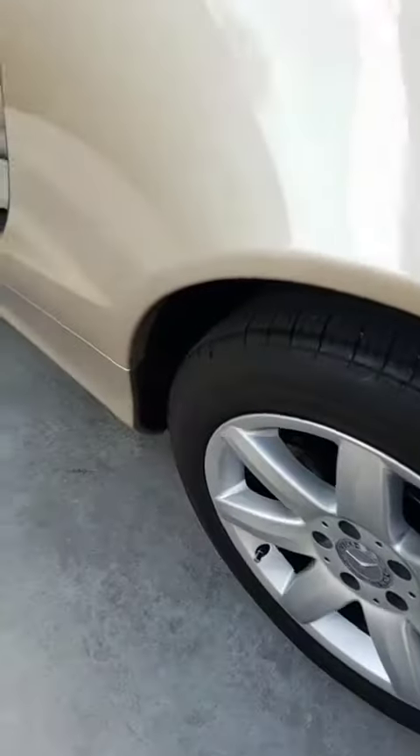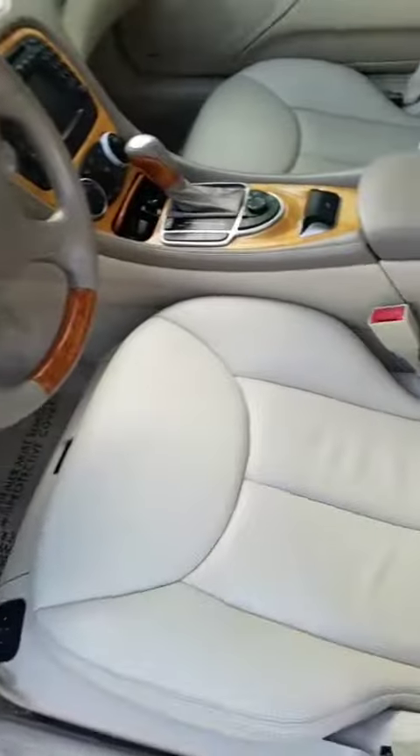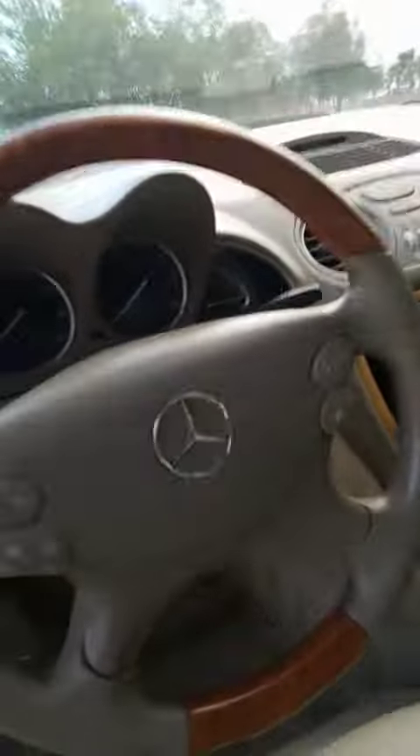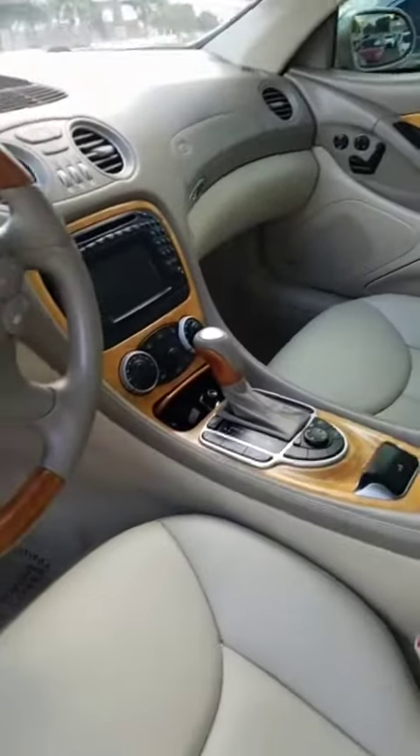This tire looks excellent, and the wheel as well. Door panels are in excellent shape. Super clean, the leather is intact, no rips, no tears. The dash is beautiful, and the mileage on this one is only 85,000 miles.